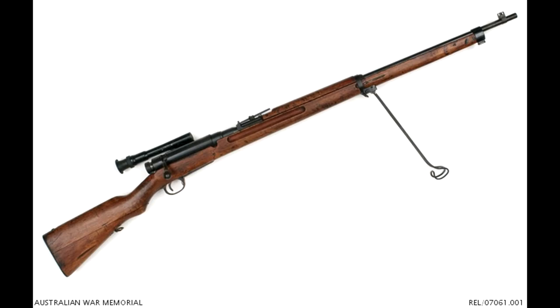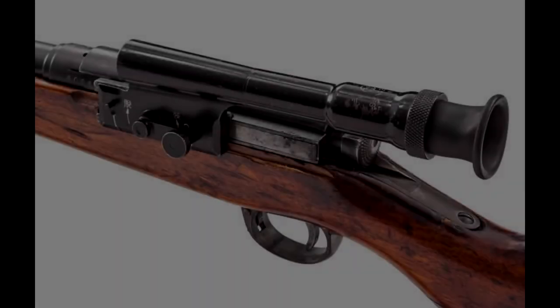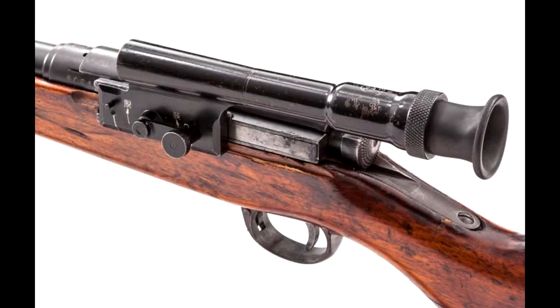Additionally, the scope of the Type 97 was offset to the left to allow for unhindered feeding of stripper clips. Now none of this is all that impressive, and that's the point I'm trying to convey.